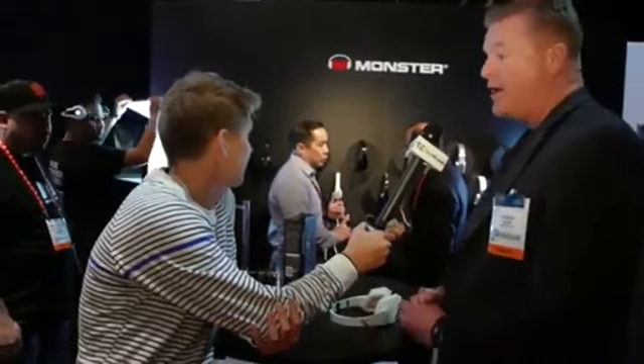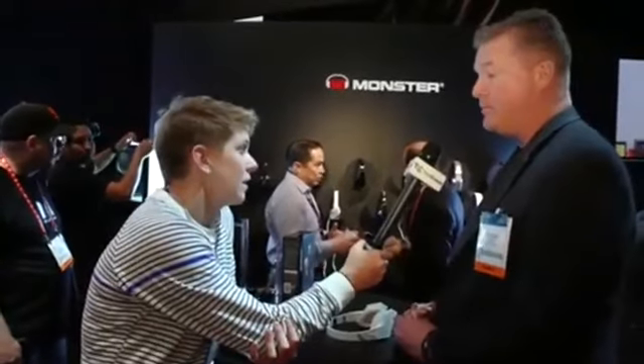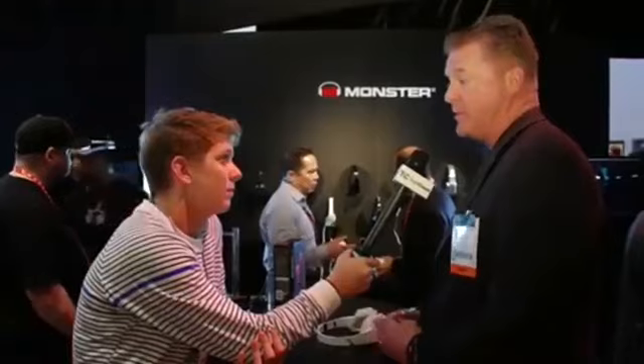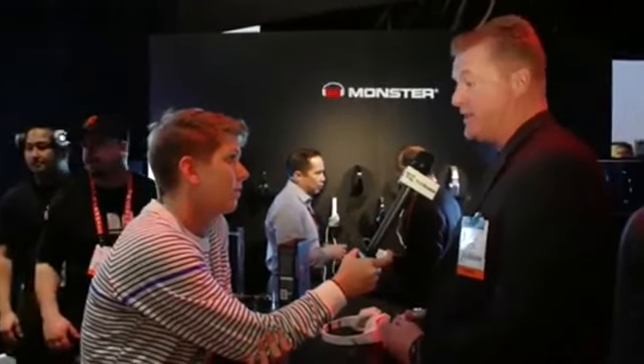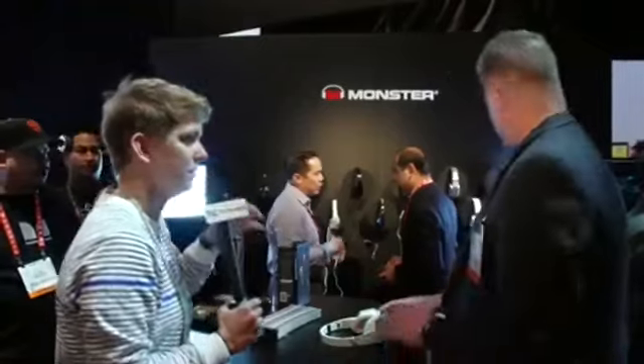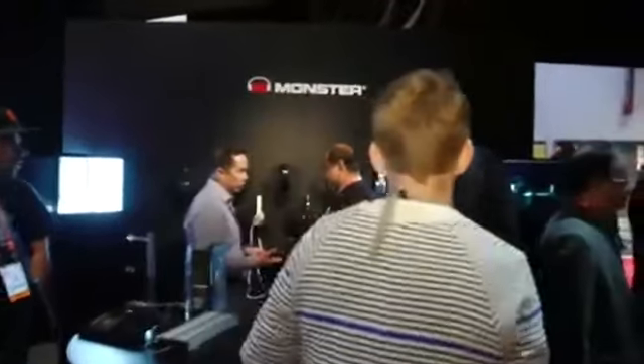We are an audio company and this is about pure Monster audio, really trying to give the customer a much better audio experience listening to the devices that they are using now. Which is your favorite pair? Can I try one on and listen?